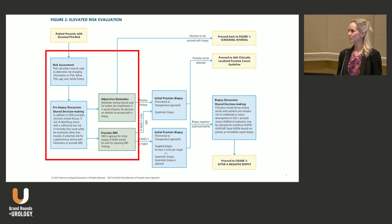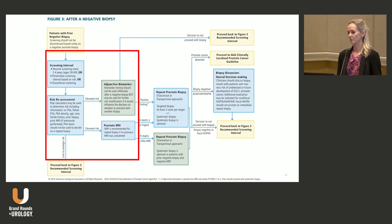Then we go on to risk stratification, and as I mentioned there are many ways to do this. We mentioned risk calculators and biomarkers and MRI as part of this, along with shared decision-making with the man. In the initial biopsy setting, we recommend an MRI as optional, but in the repeat biopsy setting it's recommended if it hasn't been done before.